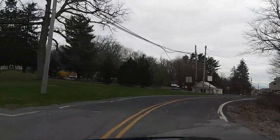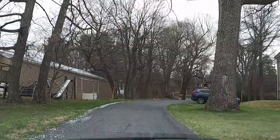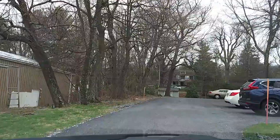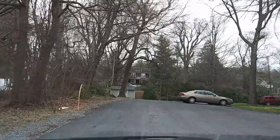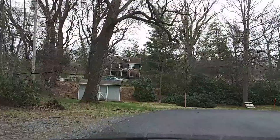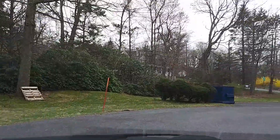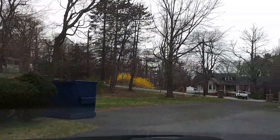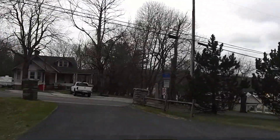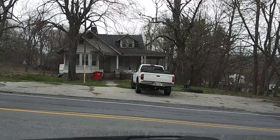Those are apartments — Summit Hill Apartments. It's a very well-maintained area. Like I said, the more I drove around this place the more impressed I got. I really love the old houses. They're keeping them pretty well maintained; they're not just letting them go to rot or abandoning them.